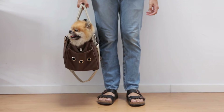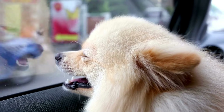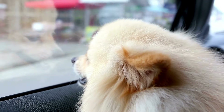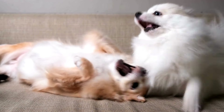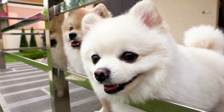Today I'm excited to share some helpful advice with all of the Pomeranian parents out there. Whether you're planning a quick weekend getaway or a longer vacation, traveling with your Pomeranian can be a lot of fun as long as you're well prepared. In this video I'll be sharing six practical tips to ensure your travels are safe and comfortable for you and your furry friend. So let's get started.